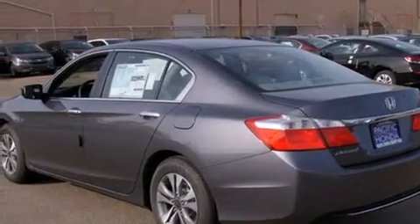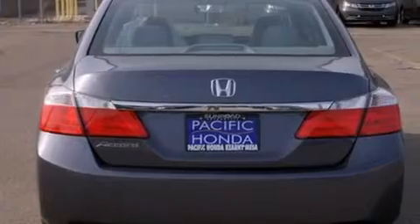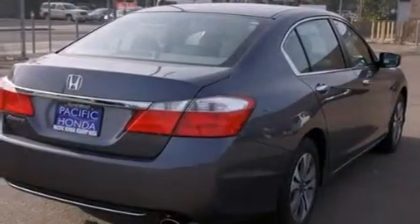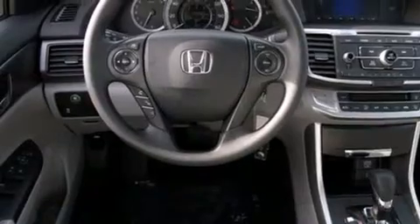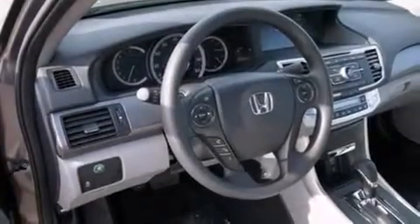All of the following features are included: Bluetooth cell phone integration, a low tire pressure indicator, traction control and stability control systems, side curtain airbags, cruise control, full power accessories, a rear window defroster, dusk sensing headlights, speed sensitive wipers, and an automatic climate control system.